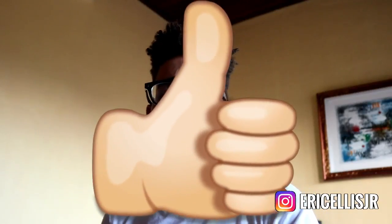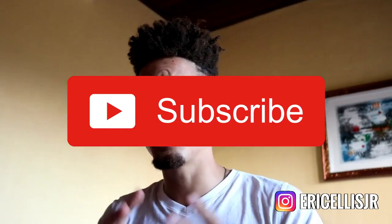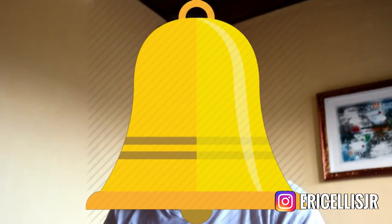I appreciate you. Give me a thumbs up if you saw value in this video. Make sure to subscribe to join the family and hit that notification bell so you get my daily uploads. Last but not least, my friend, I'll be nothing without you — I appreciate you one more time. I will see you tomorrow. Eric Ellis Jr. checking out.